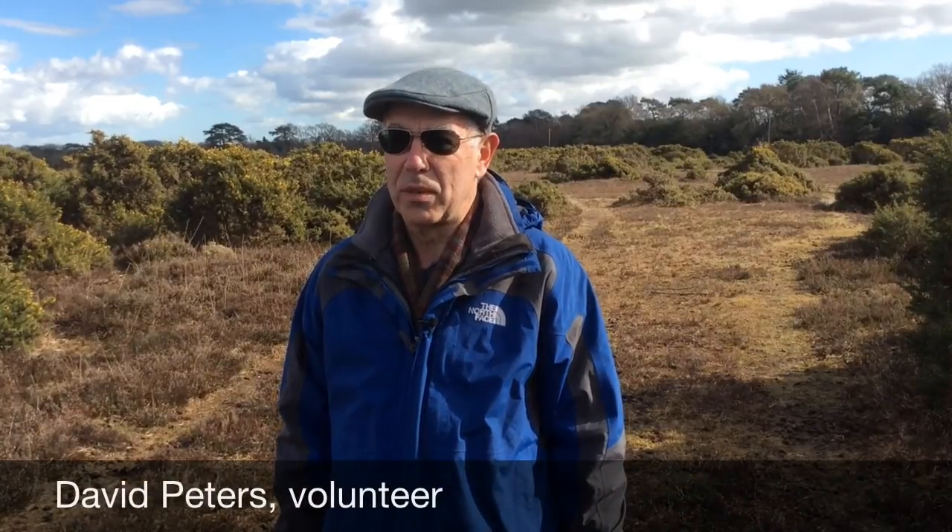I think it's important to know what is there — it certainly gives you a better insight into the history and what's gone on. Since I've been volunteering and seen all these sites, it does make you look at the forest with new eyes, and I think the more that people are made aware of what they're walking past and what they can see, the better.